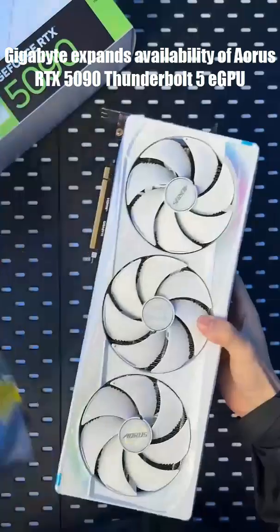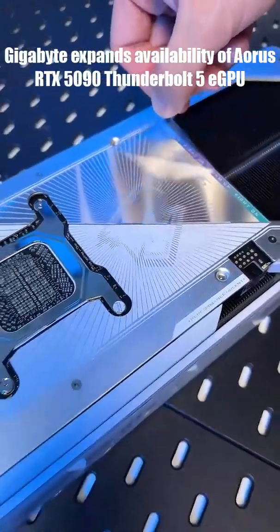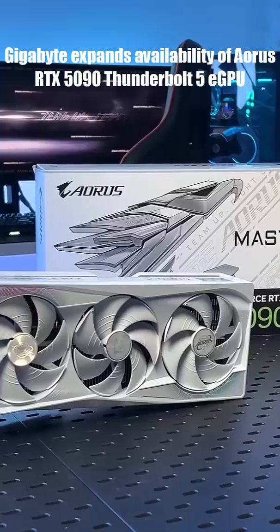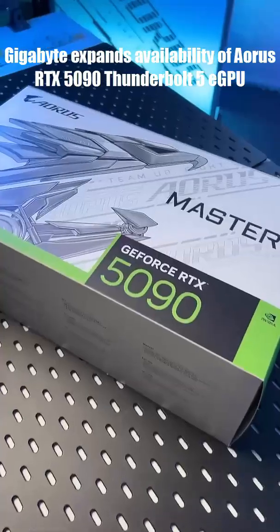In real-world gaming, it's only 27% slower than a desktop RTX 5090, and still about 6% faster than a 4090 — yeah, from a laptop. You get Ethernet, USB-C, Thunderbolt 5, and 4 DisplayPorts, turning any laptop into a legit gaming or creative workstation.